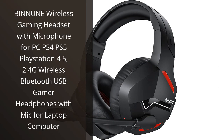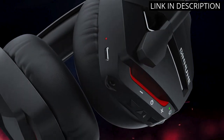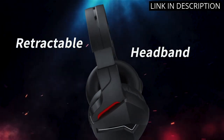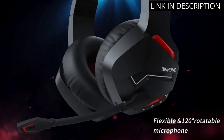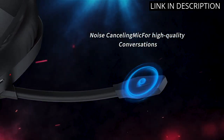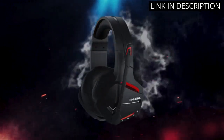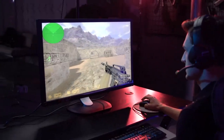I recently purchased the Binun Wireless Gaming Headset and I am extremely satisfied with my purchase. The headset is compatible with various gaming systems such as PC, PS4, and PS5, making it versatile and perfect for any gamer. The 2.4G wireless Bluetooth USB connection ensures a seamless gaming experience without any interruptions or lag. The microphone is clear and easy to use, making communication with other gamers a breeze. Overall, I highly recommend the Binun Wireless Gaming Headset for anyone in need of a high-quality gaming headset.